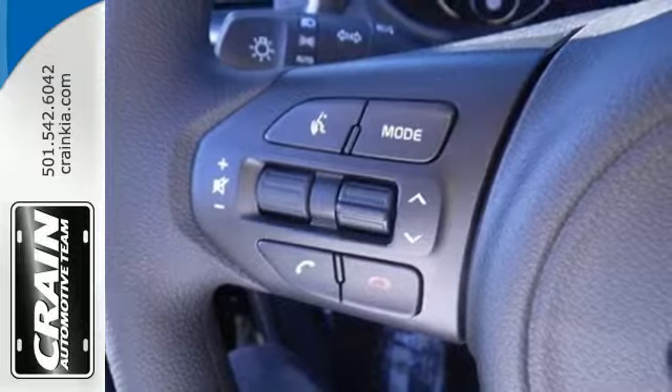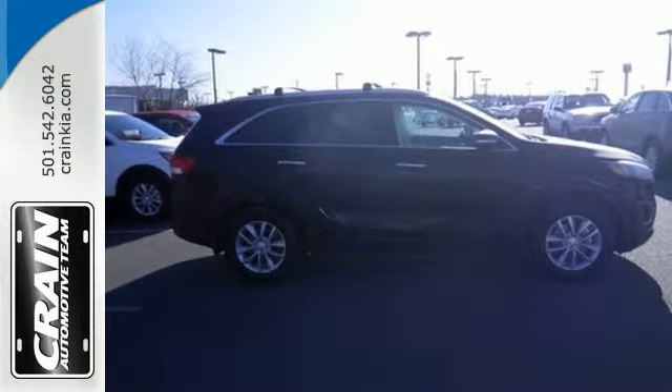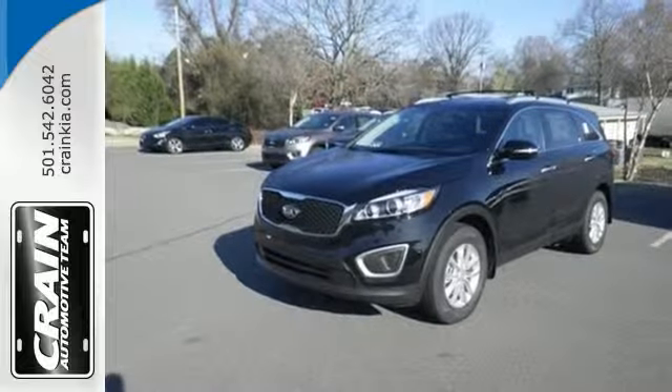And when you have a full travel party, everyone will appreciate the spacious cabin. Enjoy function and form in one adventurous package. Test drive this Sorento today.